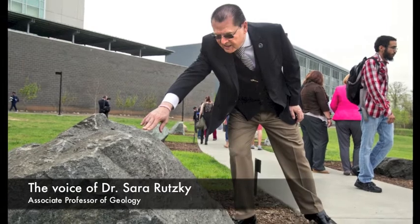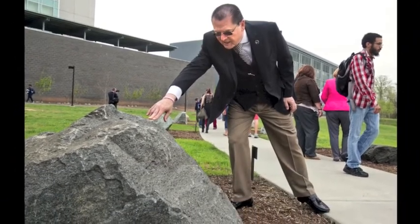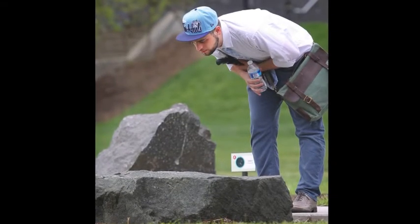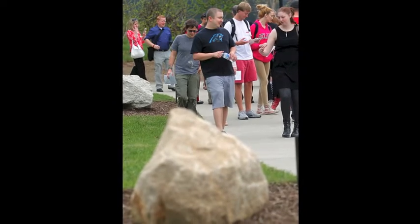We just had the dedication for the Outdoor Geology Lab here at the North Campus for Wake Tech Community College. The Outdoor Geology Lab is a brand new installation of 14 rocks that we collected from 12 different quarries around North Carolina.